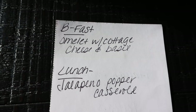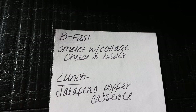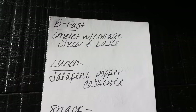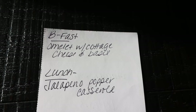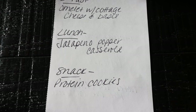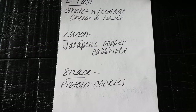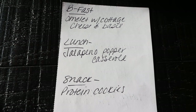And here's what you'll be seeing on Monday for meal prep. For breakfast this next week, I'm making an omelet with cottage cheese and basil — doesn't that sound so good? I'm really excited about that. Lunch is jalapeño popper casserole. I may regret this, but I'm hoping it's not too spicy — just lots of flavor. And then for a snack, I'm making protein cookies. I loved my protein balls last week, they've been such a great snack. So stay tuned on Monday for all three recipes.